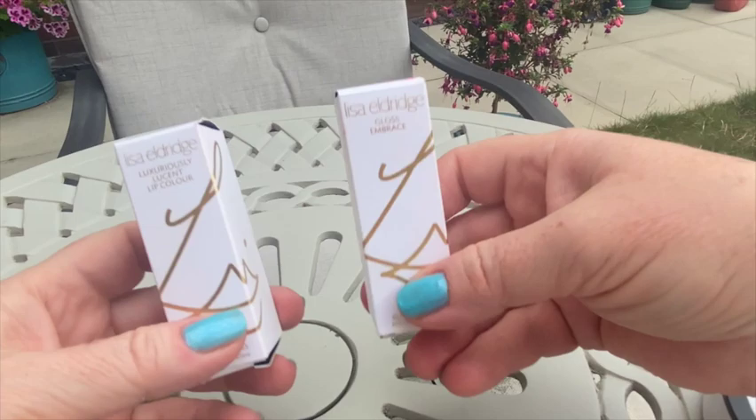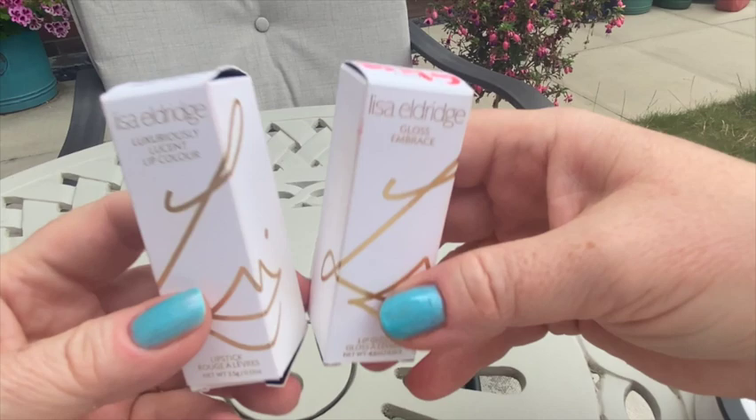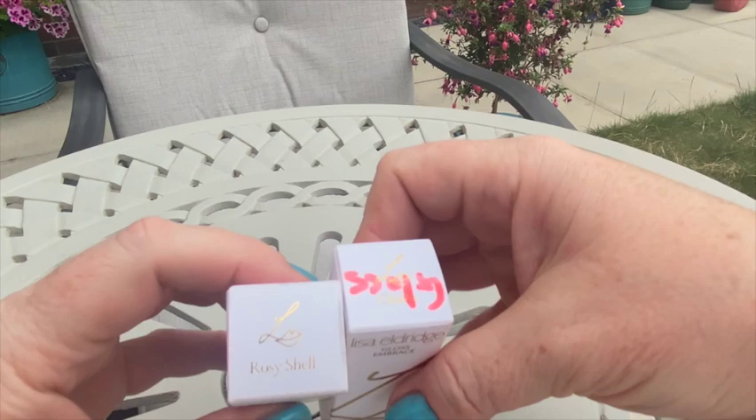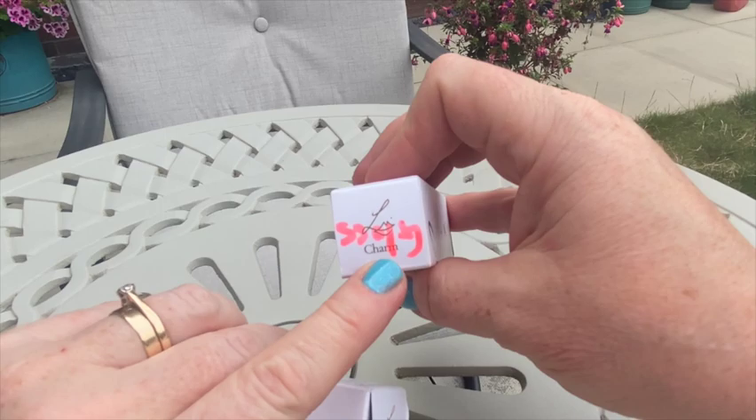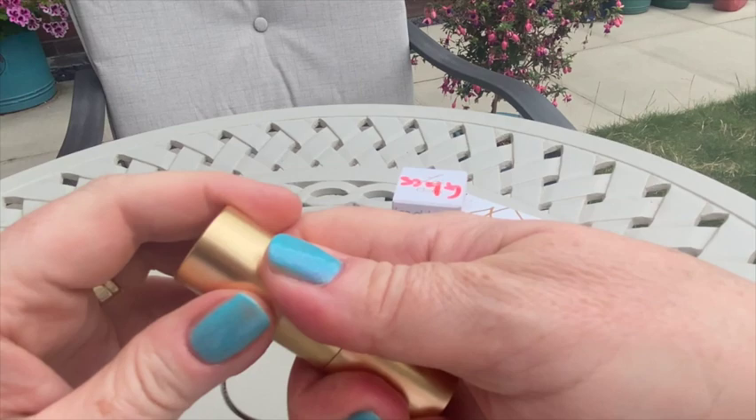What I do find a little undone is the packaging. This one is the lip gloss — you can see I had to write down here that it's a gloss, because when they're together you don't know what's what. They look exactly the same. The lip color I got is Charm and the lipstick is Rosy Shell. The lipstick itself is quite pleasant, similar to vintage packaging with a nice magnet.